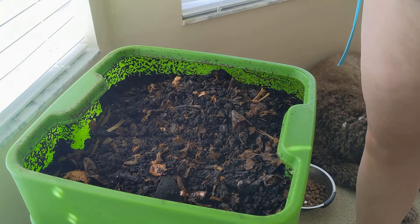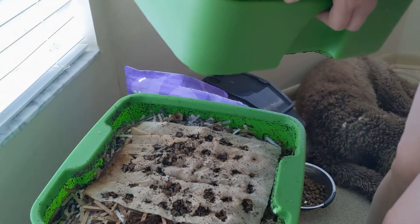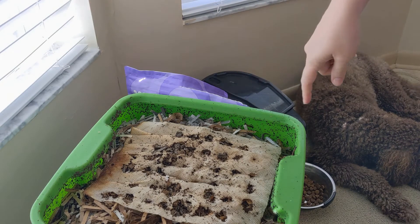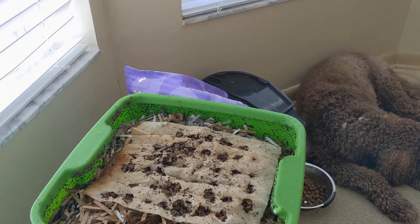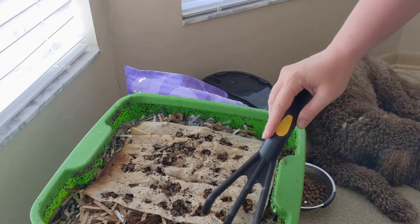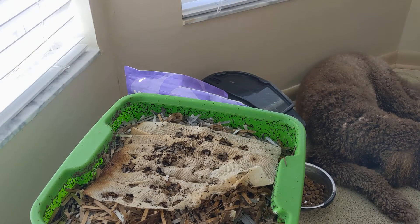It still looks like storage in here; it doesn't look like there's anything changed. So I'm just going to leave both of these layers up. You can see where the holes were — they were digging through. So they must be looking for some fresher food. For those of you who are wondering, they can eat the shredded paper and the cardboard and all of this stuff. So I'm not surprised that they started eating through it.